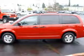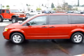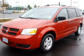Whether heading out on tour or hauling the kids to soccer, this 2008 Dodge Grand Caravan SE is the vehicle you need.